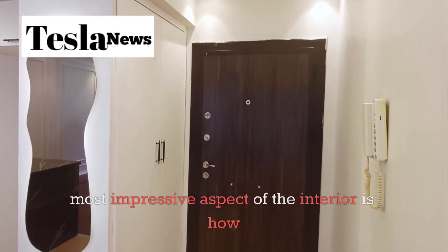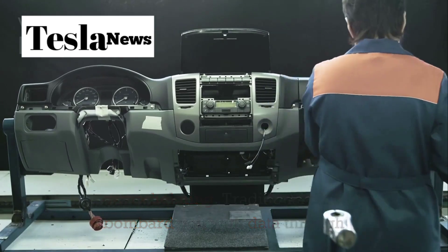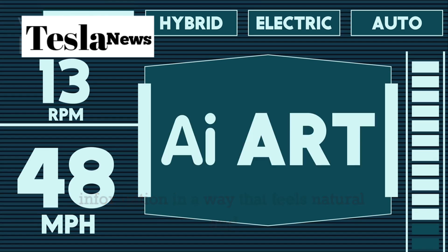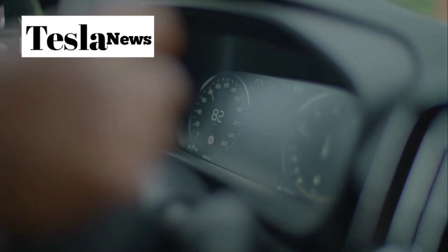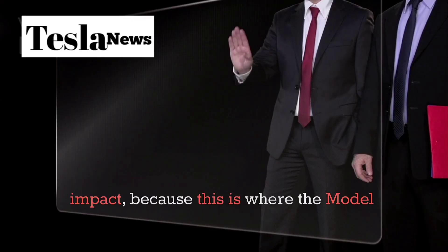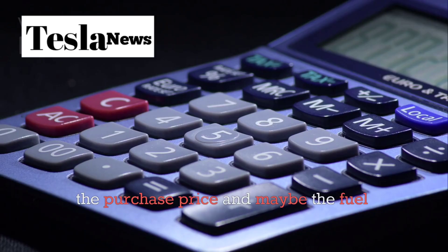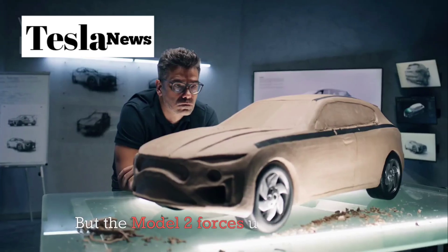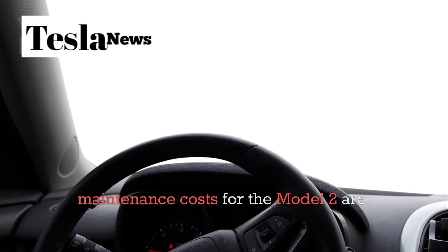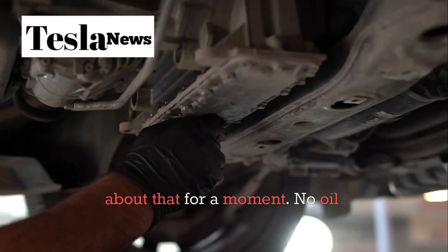But perhaps the most impressive aspect of the interior is how it serves as an information hub without being overwhelming. Traditional cars bombard you with data through various displays and indicators. The Model 2 presents information in a way that feels natural and intuitive — you're always aware of everything you need to know, but the information never feels intrusive or distracting. Now, let's talk about the financial impact, because this is where the Model 2 reveals its true value proposition. When most people think about buying a car, they focus on the purchase price and maybe the fuel costs. But the Model 2 forces us to completely rethink the economics of vehicle ownership. The annual maintenance costs for the Model 2 are projected to be 85% lower than traditional vehicles. Think about that for a moment.